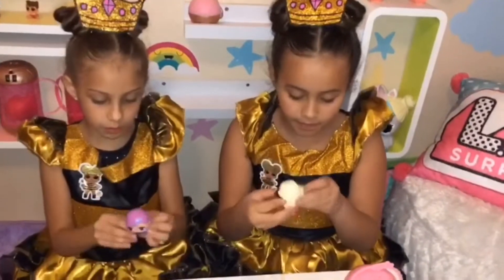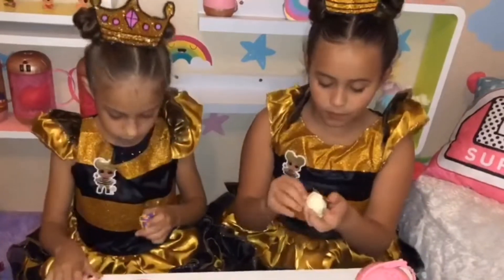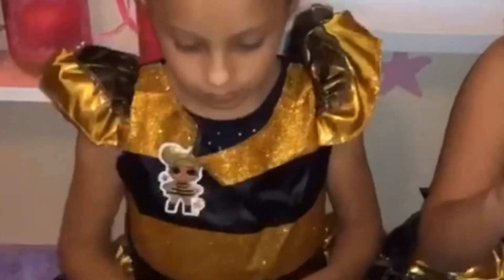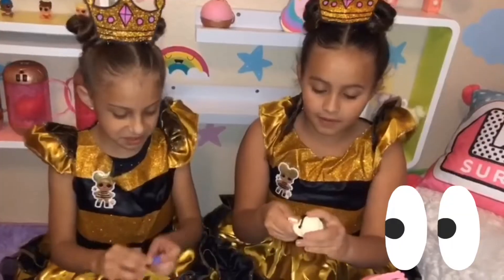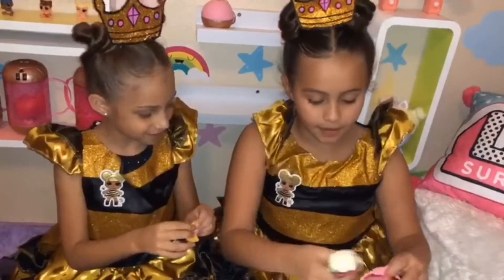I'm putting on her cape right now. There we go. I'm going to put it on the top.